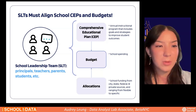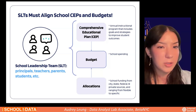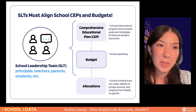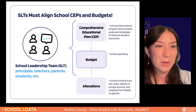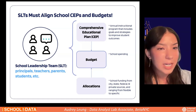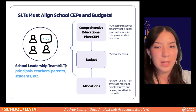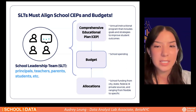School leadership teams are in charge of oversight for New York City public schools — made up of principals, teachers, parents, students, etc. — and develop Comprehensive Educational Plans (CEPs) each year outlining strategies and goals for student outcomes. In order to actualize the CEPs, they need to align their budget accordingly. In New York City, funding comes from various allocation sources at city, state, federal, and private levels, ranging in flexibility. Schools then develop their school budget spending plans, which directly impact school quality — including electives, student-teacher ratios, special needs support, and after-school programs.